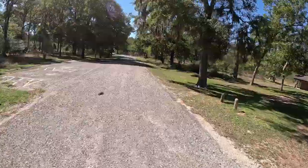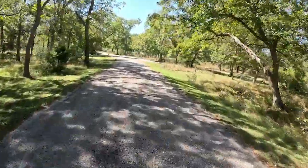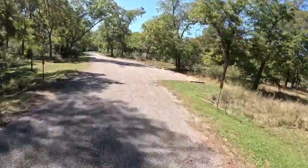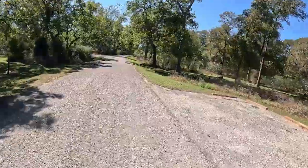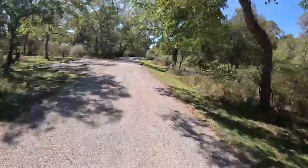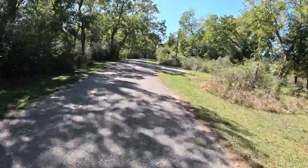This is the Bullinger Creek camping area — it is primitive camping, no power, community water. It's very peaceful here at Stephen F. Austin State Park; there's not a whole lot of road noise, which if you've been following the channel, you know I'm not a big fan of road noise.